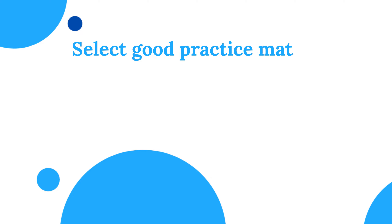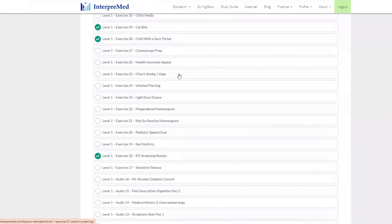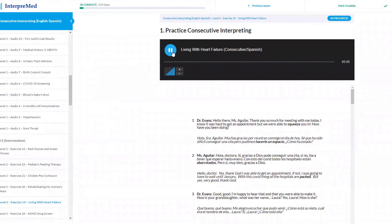To practice your consecutive interpreting skills, make sure to select good practice materials that have at least one: a written script that you can review, and two: an audio recording in case you want to practice alone. Ideally, you want to have a translated script, but I understand this may not always be possible. That's why you want to have the written script in case you need to translate it yourself. This is something we actually do at Interpremed — we have hundreds of scripts with audio that have been translated into Spanish, and we have English language neutral versions for speakers of all other languages.